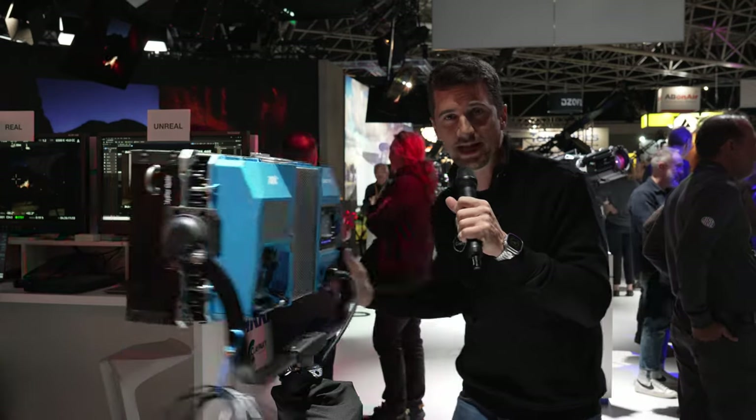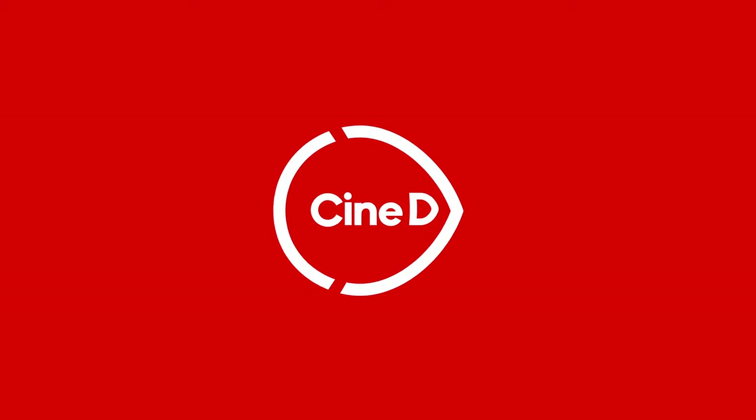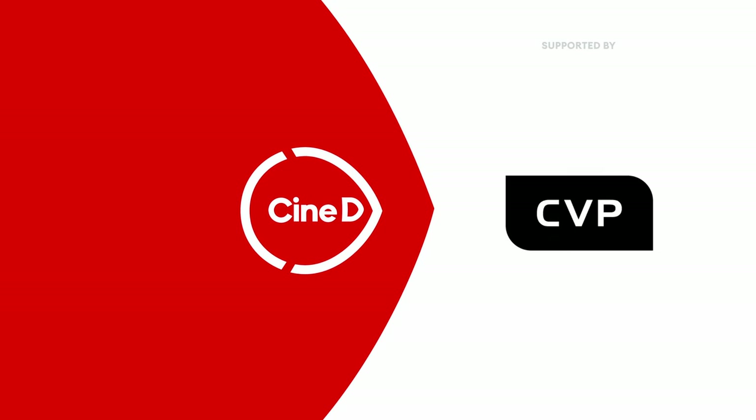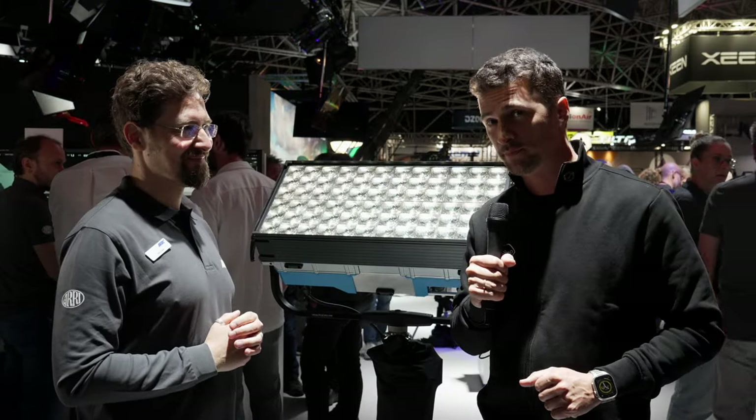There's news from ARRI: the new SkyPanel X. Welcome from IBC 2023. I'm here at the ARRI booth with Ben.